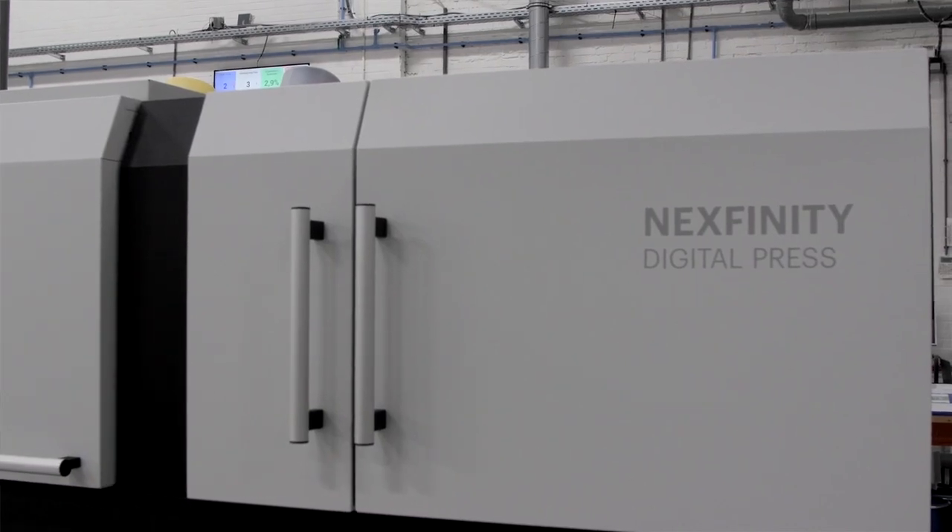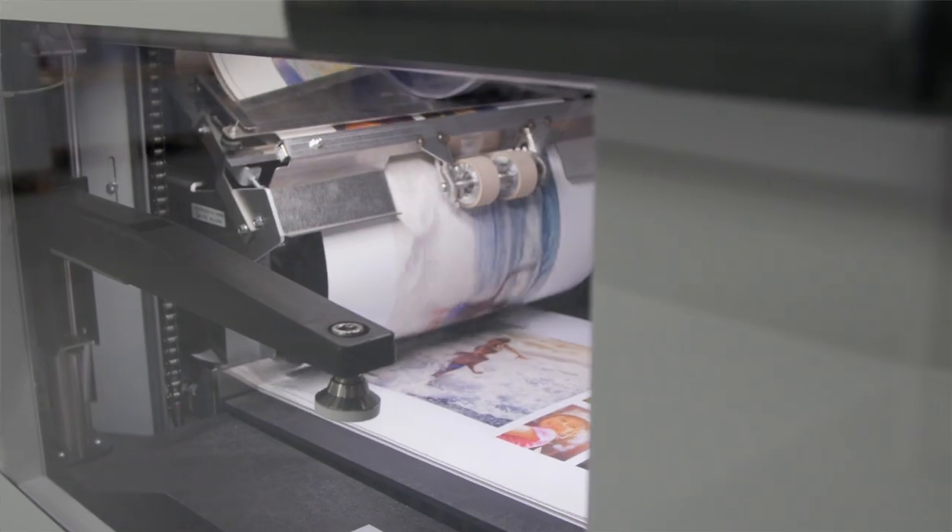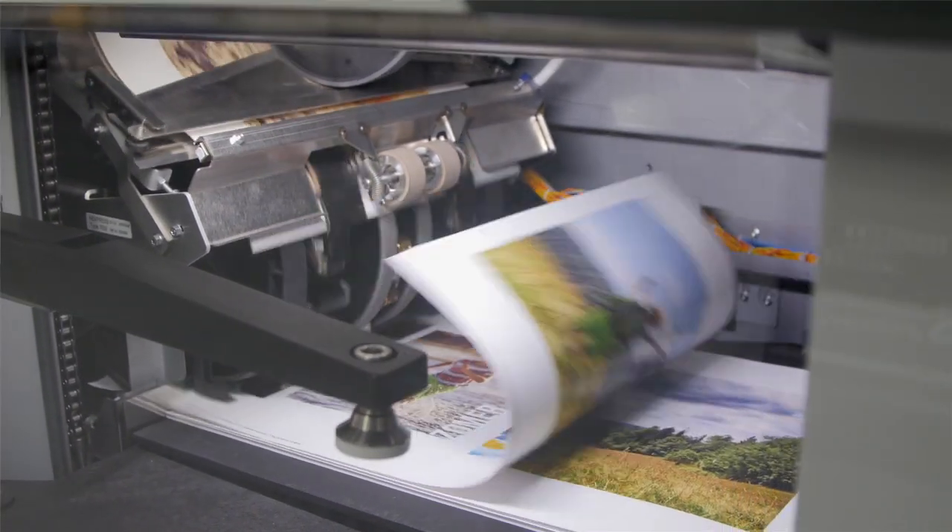We've now been working with the Nextfinity for the last two months and what we see is the consistency is really awesome. The color stability is really good and we love the image quality.